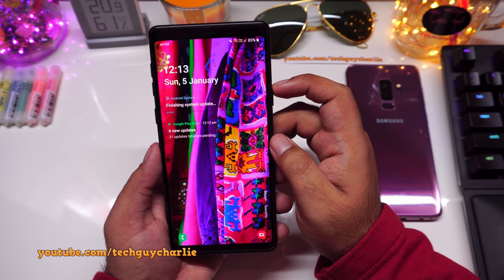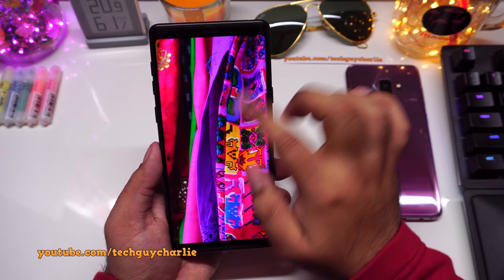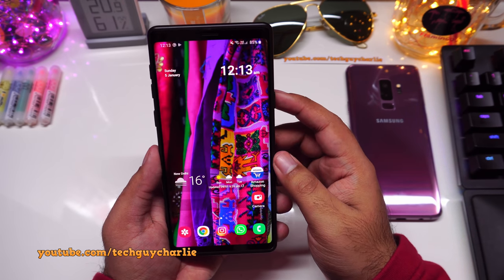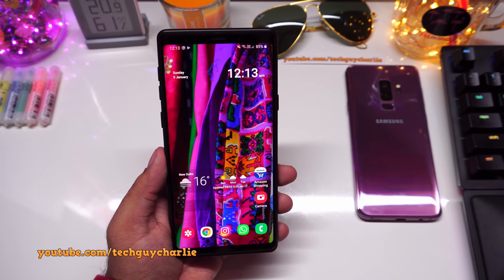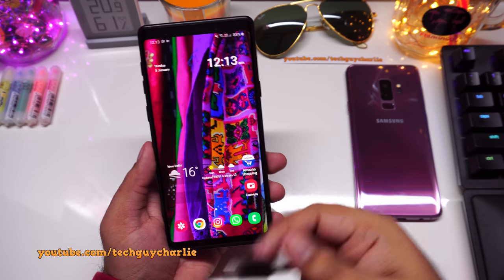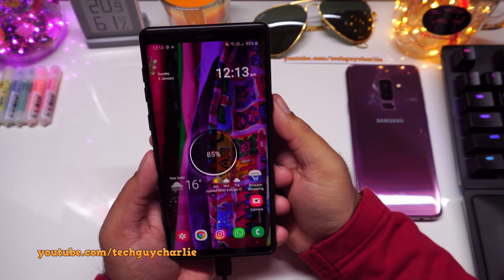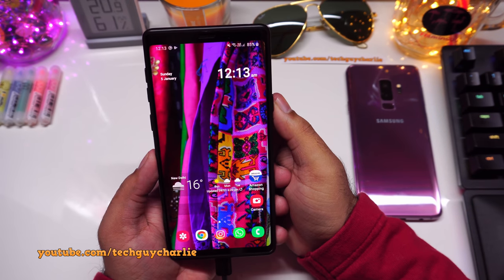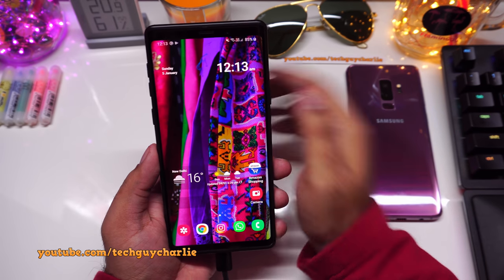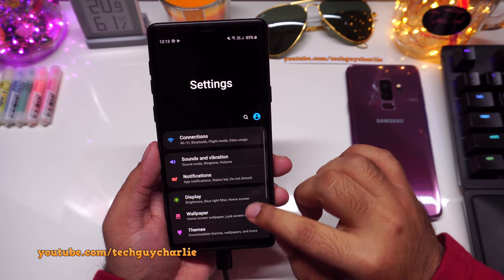Here we are at the lock screen and the phone is running Android 10, though it's still finishing the system update. Initially your phone will get hot and run slow — that is completely normal. Just plug your phone into the charger and leave it for about 30 to 40 minutes so it can finish everything in the background before you start using it.